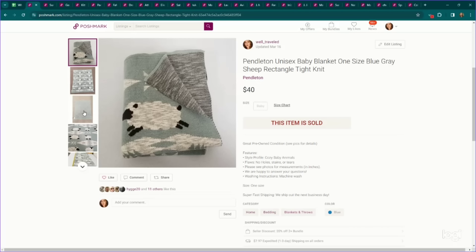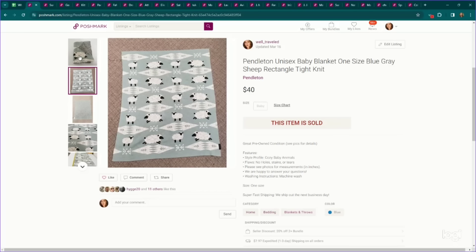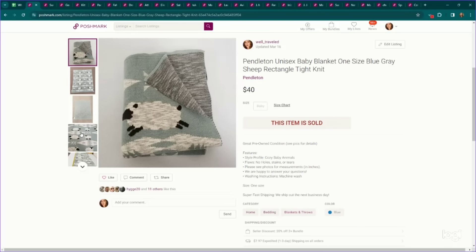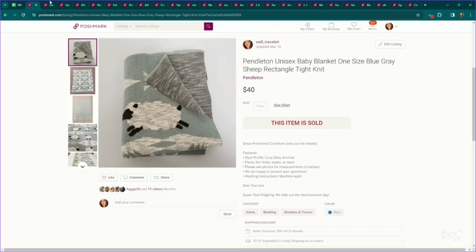This is an interesting piece — a Pendleton baby blanket with a little sheep design, which I think is so cute. This pre-owned went for $40, so if you're in the linen section and think it might be Pendleton, I would definitely take a look.